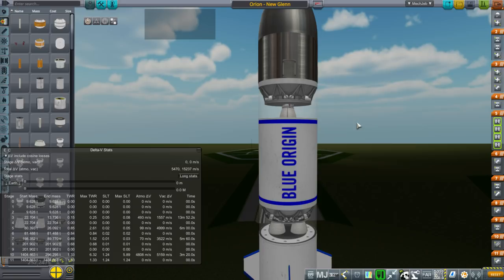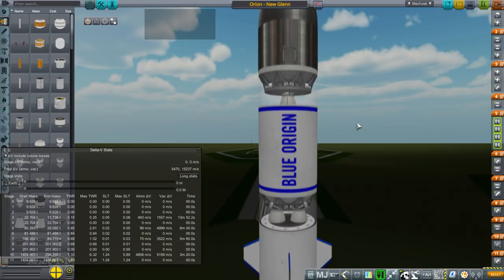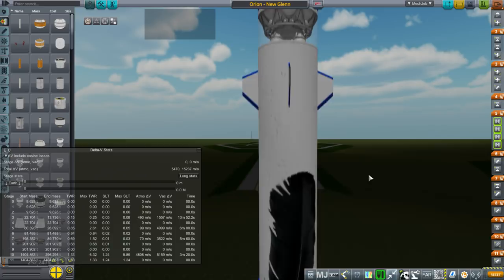Hello everyone and welcome to Realism Overhaul Sandbox in Kerbal Space Program 1.3.1. In this episode we are going to test the lunar capabilities of Blue Origin's New Glenn rocket while retaining enough fuel to land the booster stage.